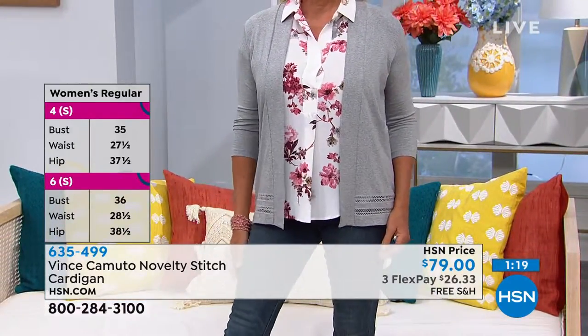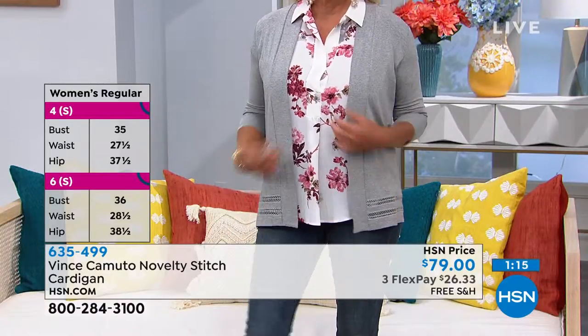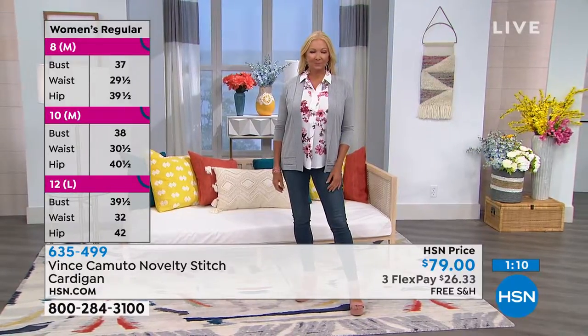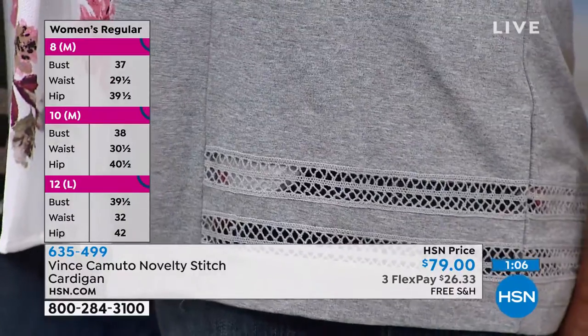Oh my gosh, that is so true — you get the shivers. You pull this out of your bag, ladies, it's never gonna wrinkle — it's that perfect companion. Whenever it gets a little brisk, you're at a restaurant and you're under that air conditioning, this is your go-to. And I like that it has a great novelty stitch.